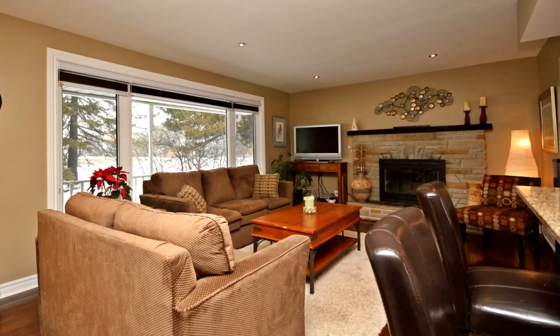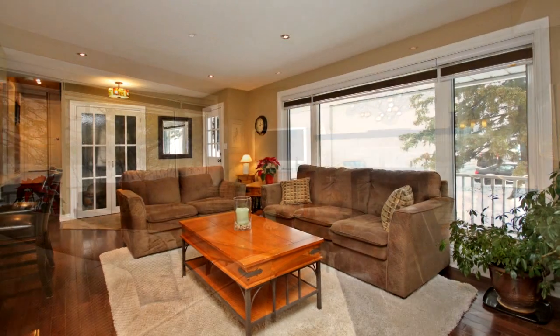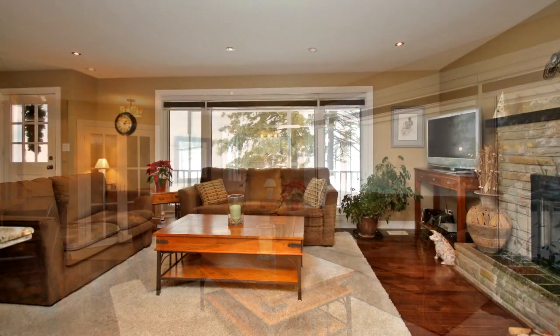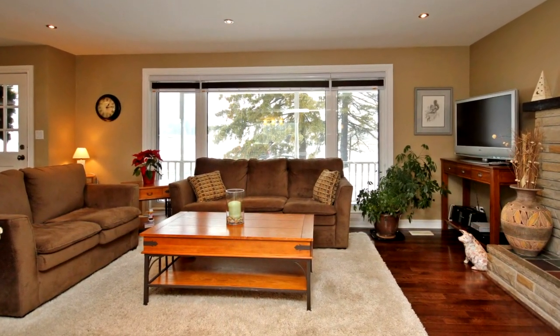Enjoy cooking in this amazing updated kitchen with plenty of cupboards and counter space, granite countertops, and a large center island with a cooktop and breakfast bar. The kitchen is open to the living room and dining room, which feature large windows and pot lighting.